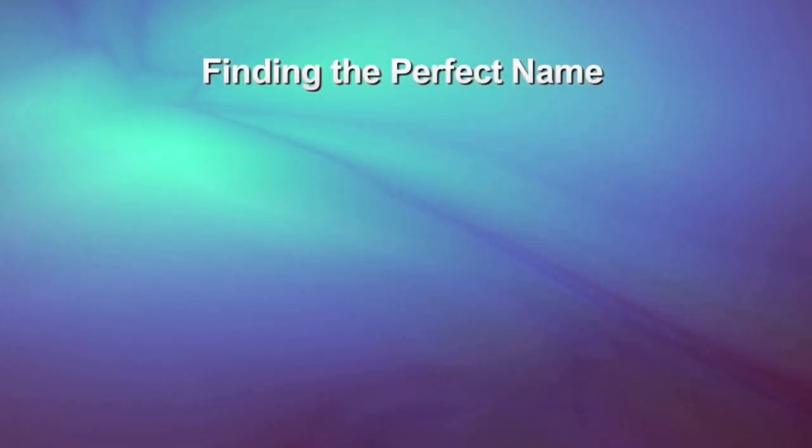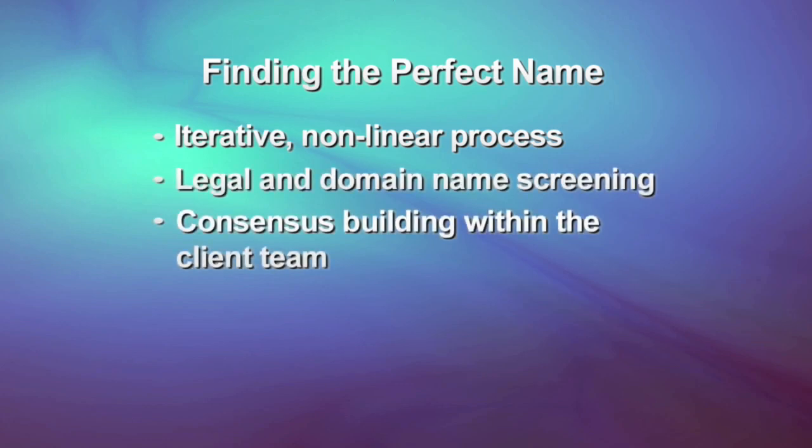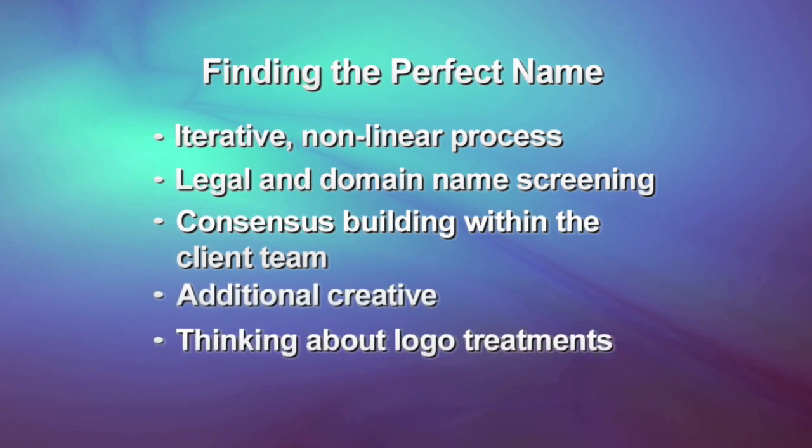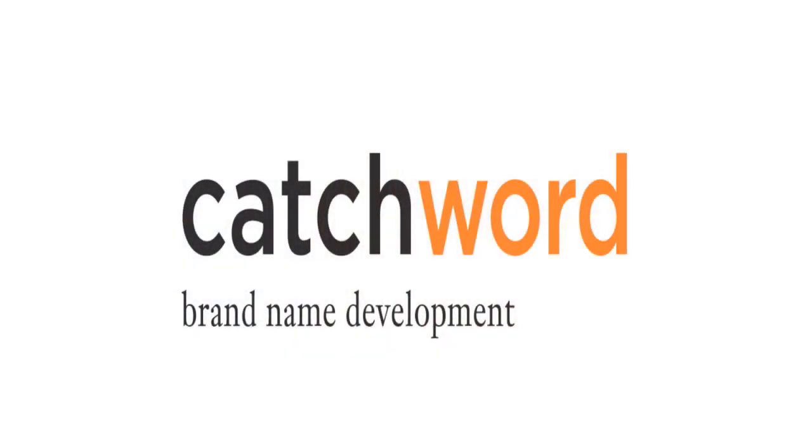Getting down to that final perfect name is an iterative, non-linear process that usually involves legal and domain name screening, consensus building within the client team, perhaps additional creative, thinking about logo treatments, and so forth. In the case of our naming firm example, we've decided that Catchword works with all our criteria, and we're very pleased with the results.